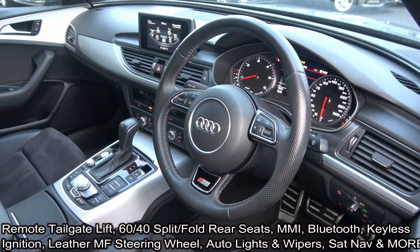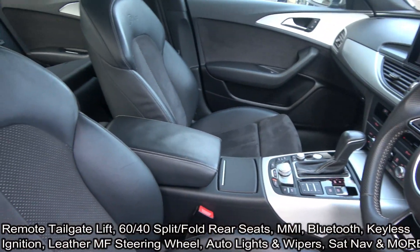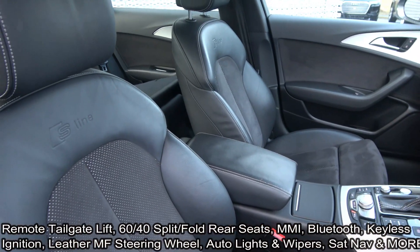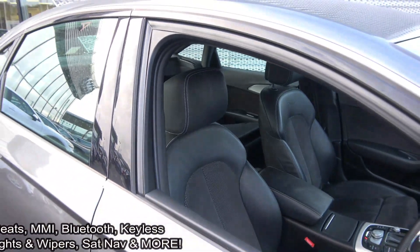Bluetooth functionality is built-in for your mobile phone preparation, along with the electronic handbraking system with auto hold and anti-glare action on your rearview mirror. This vehicle hosts a long list of equipment as you would expect with the S-Line model.